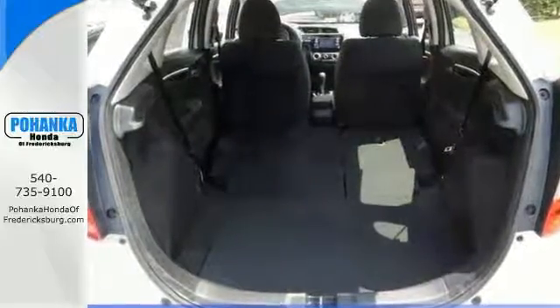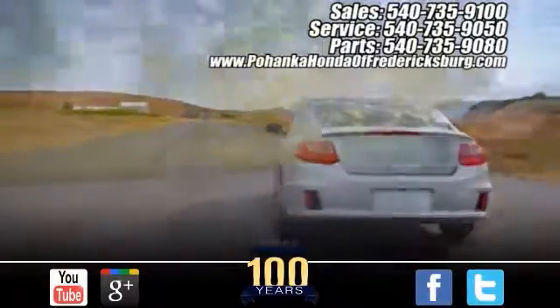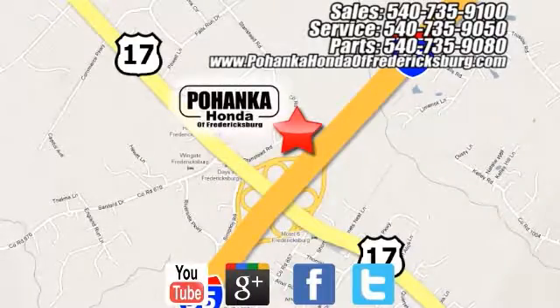Come in today for a closer look. Pohanka Honda of Fredericksburg is a great place to buy a car, conveniently located at 60 South Gateway Drive in Fredericksburg.